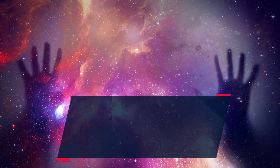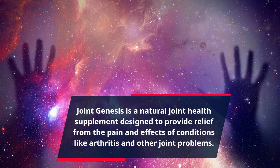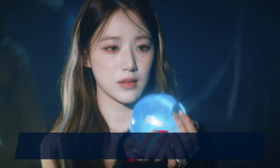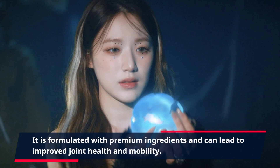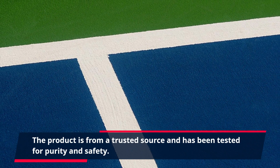Joint Genesis is a natural joint health supplement designed to provide relief from the pain and effects of conditions like arthritis and other joint problems. It is formulated with premium ingredients and can lead to improved joint health and mobility. The product is from a trusted source and has been tested for purity and safety.